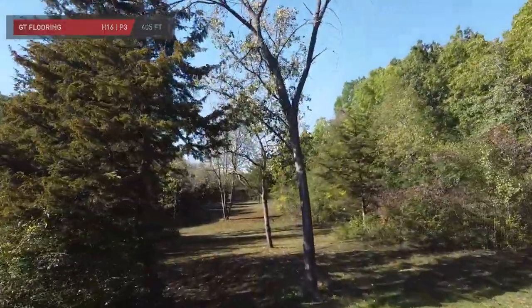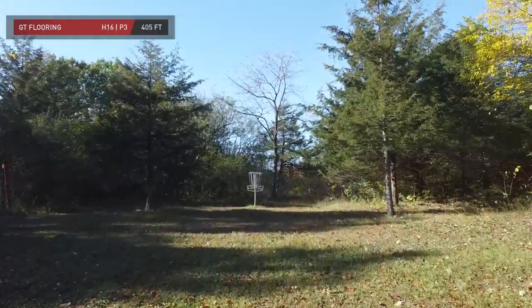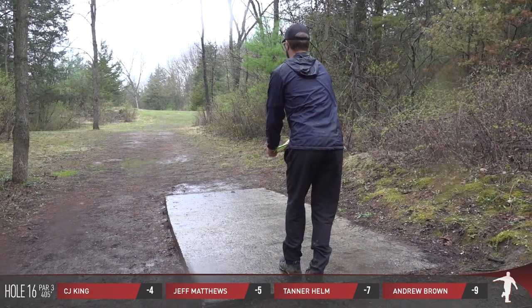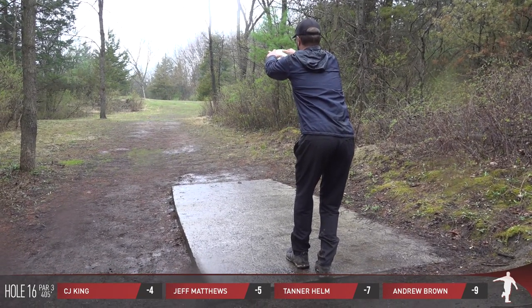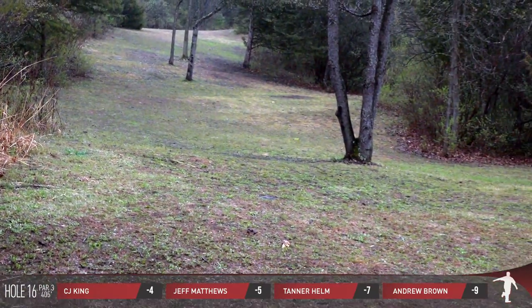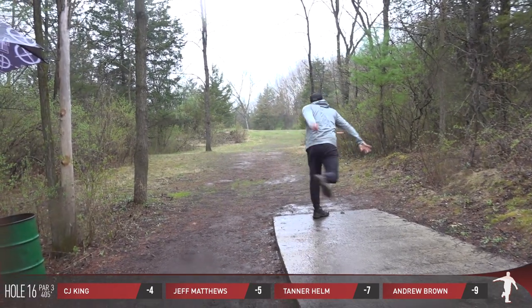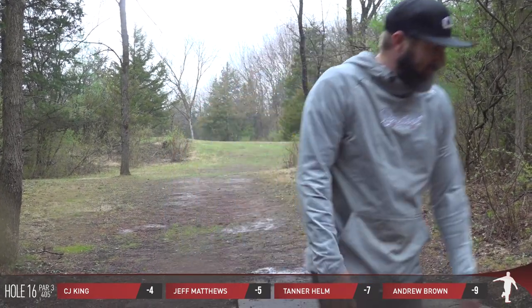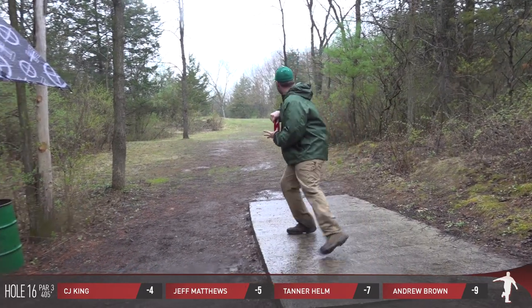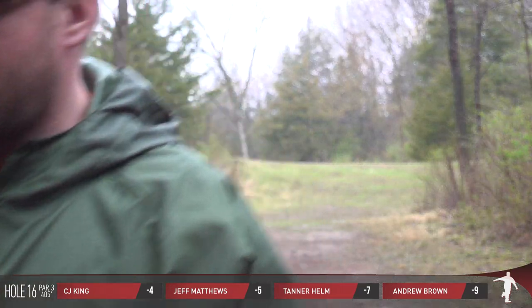GT Flooring helps us out as we look at 16, par 3, 400 feet. Pretty close to dead straight, or at least you want to throw it relatively straight. Protected by a few trees here on the green — I feel like that's somewhat of a signature of this entire course: we'll give you a putting green, but anything outside of that 33 feet, you're probably working for it. Andrew's sitting on a two-stroke lead over card mate Tanner at the moment, just three left to play.